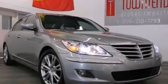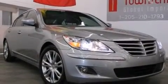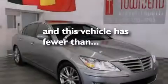Additional features include side curtain airbags, full power accessories, a HomeLink feature, a rear window defroster, solar control glass, and this vehicle has fewer than 31,000 miles on the odometer.